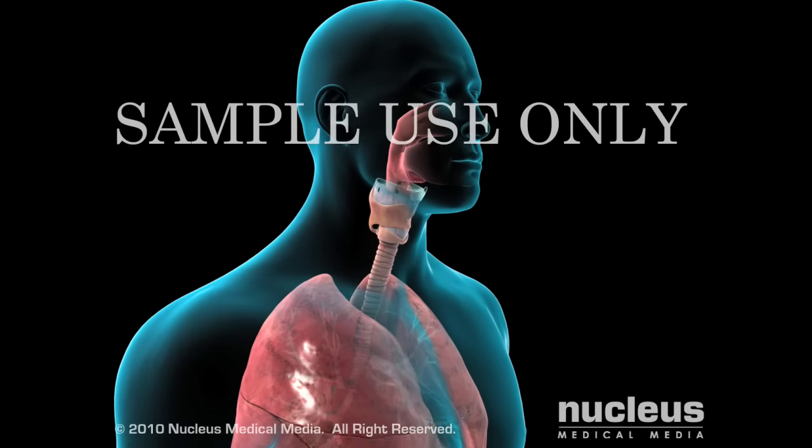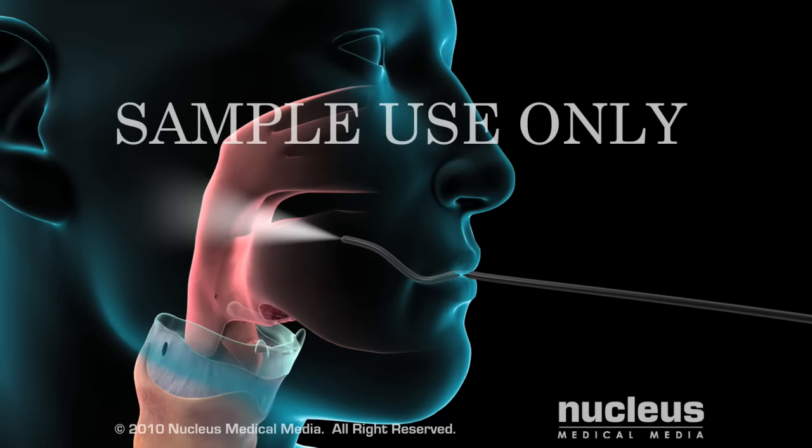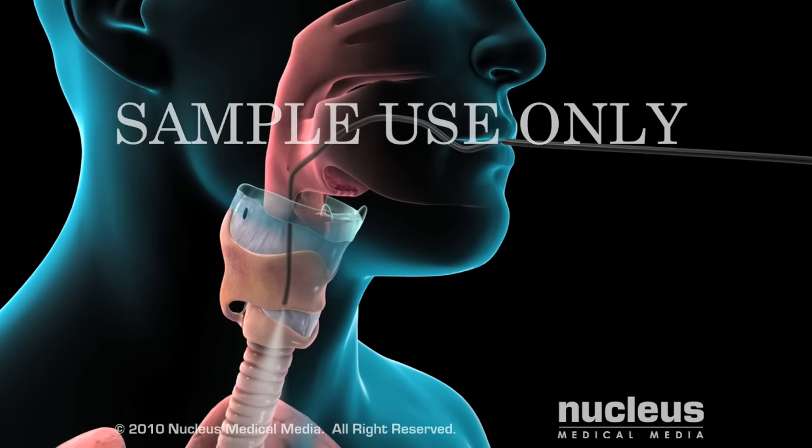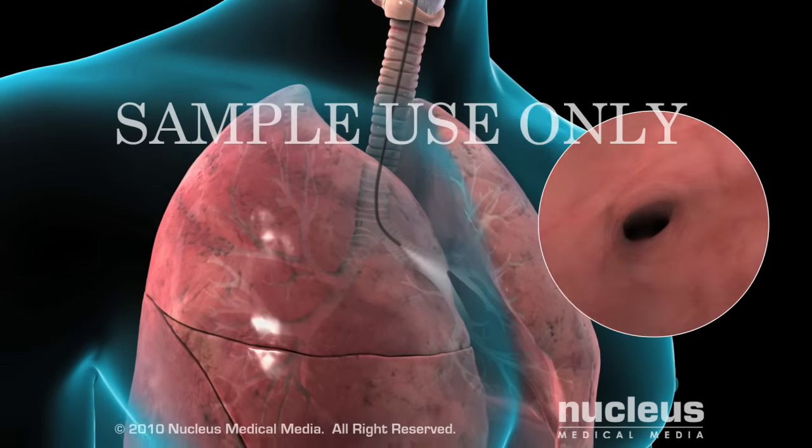During the procedure, your doctor will slowly thread a bronchoscope through your nose or mouth, down your throat, past your vocal cords, through your trachea and into your bronchial tubes.